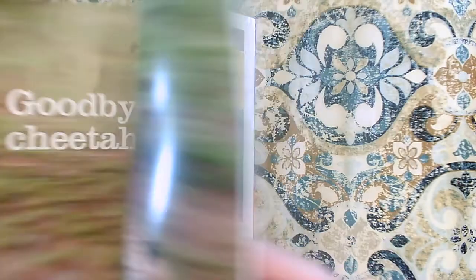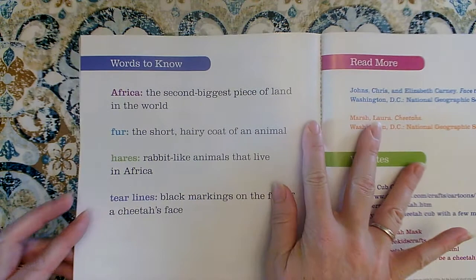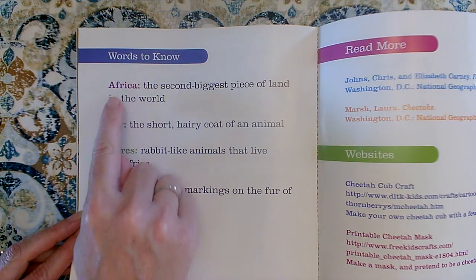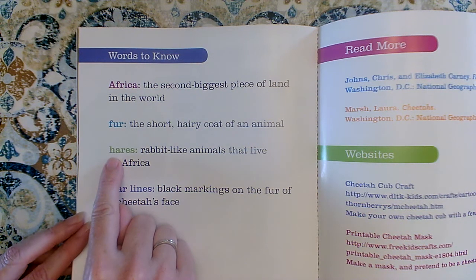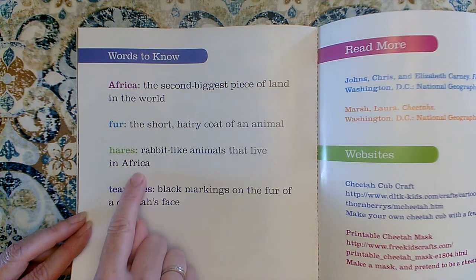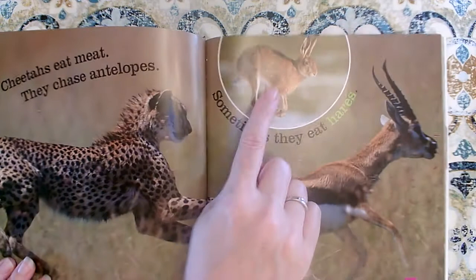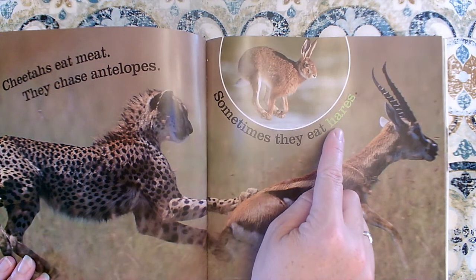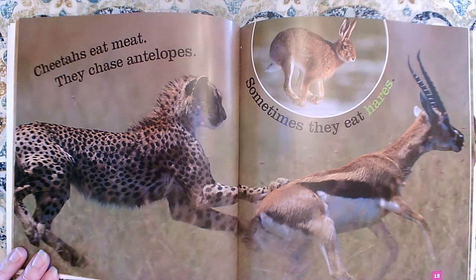Let's do that. The glossary is always in the back of the book. The glossary is a section of words that you should know in order to read the book. We're looking for the word hares — it was green on our page. Oh, there it is. Hares: rabbit-like animals that live in Africa. Oh well, we were right! We used the photograph to come up with a definition for the word hares. We should always look at all the features in a nonfiction textbook. That way we can look at the photographs and it can help us understand words like antelope and hares.